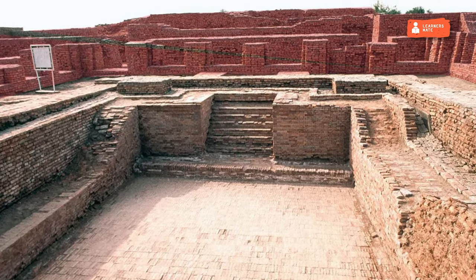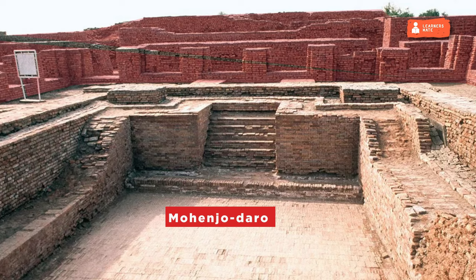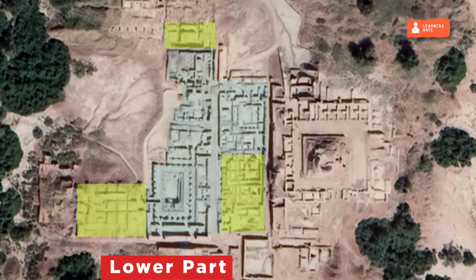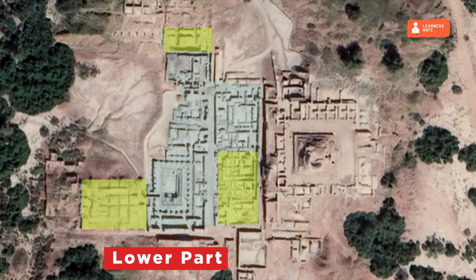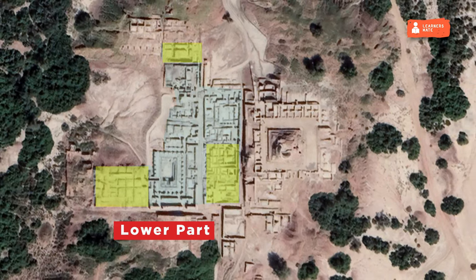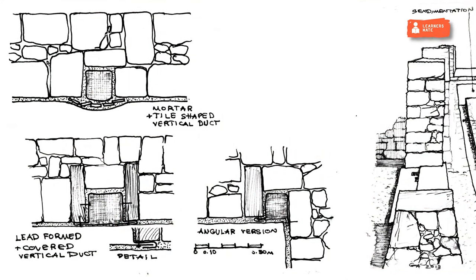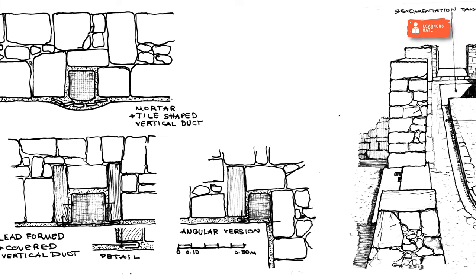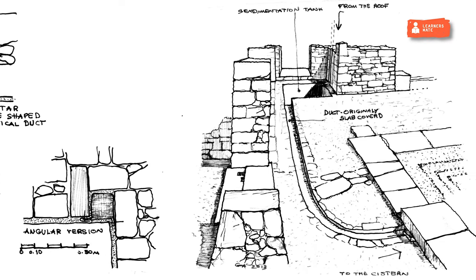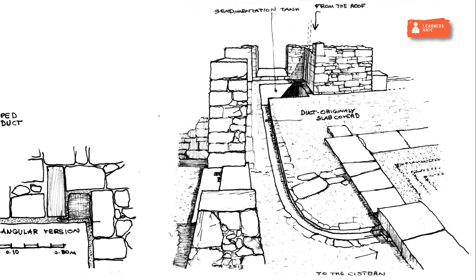These baths also had an array of galleries and rooms surrounding them. The most famous example of a public bath is the Great Bath in the excavated remains of Mohenjo-daro. In the lower part of the city, small one-roomed houses have been found which might have been used as quarters by the working class. Some houses have stairs indicating they might have been double-storied. Most buildings have private wells and properly ventilated bathrooms. The most striking feature of Harappan civilization is the advanced drainage system. Small drains ran from each house and were connected to larger drains running alongside the main roads, covered loosely to allow regular cleaning and maintenance.